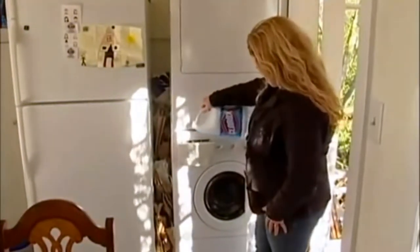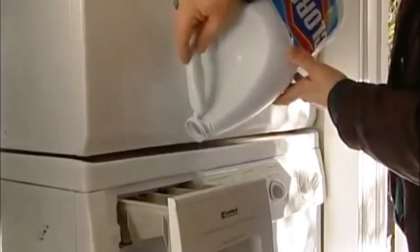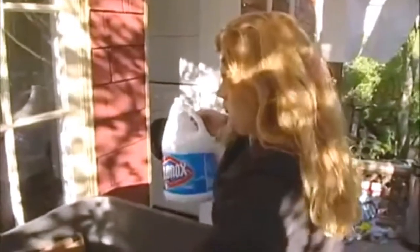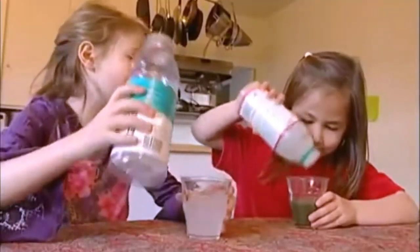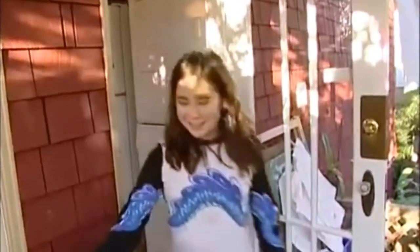We buy and use many different types of plastic for our homes, such as this bleach container. Many of the plastic containers we use at home and school can be recycled. When plastic containers are recycled, the plastic can be used to make new products, conserving natural resources and energy.